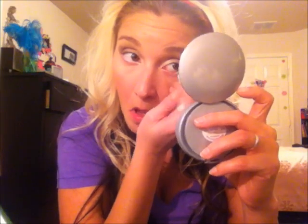Then I'm going to apply a white color in my waterline. The point of this is to make your eyes look bigger and more open. If your eyes are already big you can add black, which makes them look smaller. I actually love to put black on the inside of my eye even though it makes my eye look smaller — I think it just gives it a really dark look.